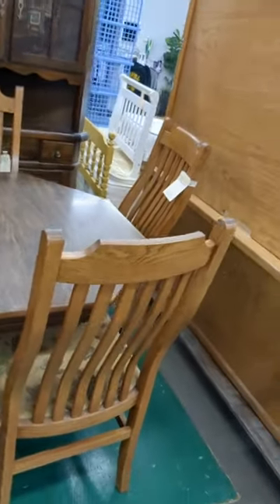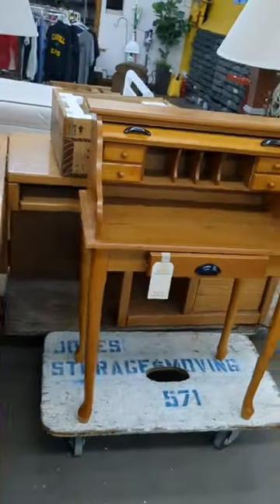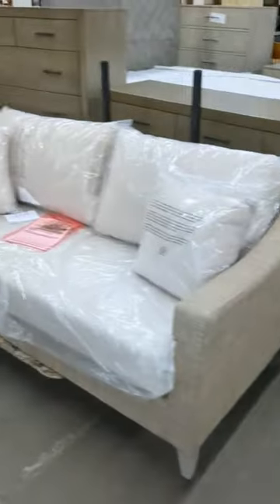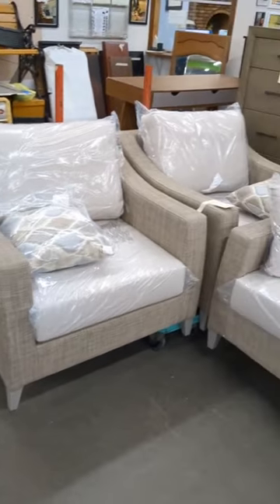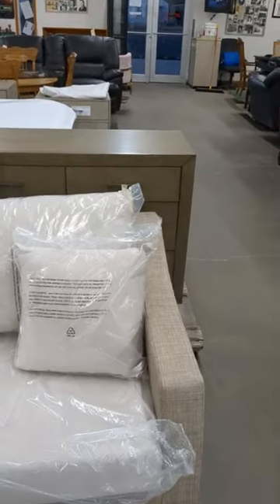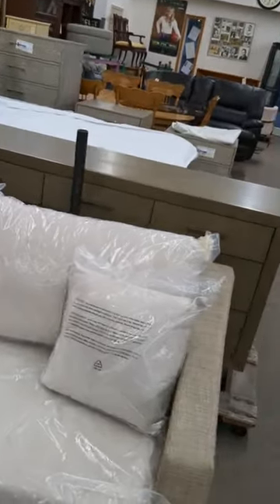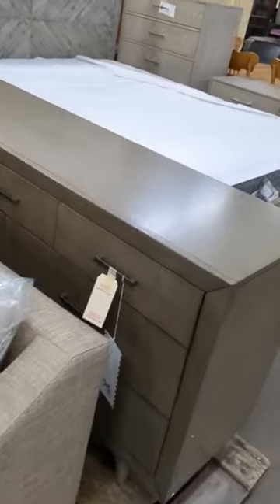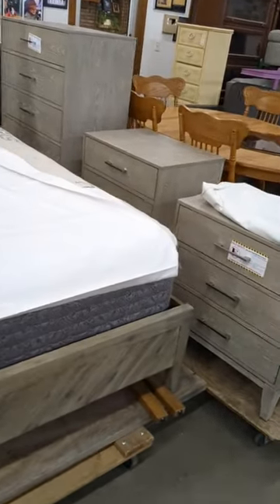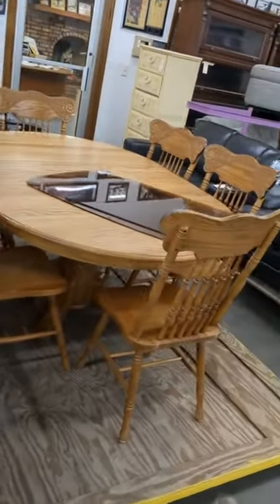Got a little corner china cabinet. We're back to the bookcase. Come over here — this is all new: two chairs and a love seat, the dresser and the chest. Then we come over here and we've got a queen bed, a chest, and two nightstands — all of this is new. Got another seven-piece dinette that's pretty nice.